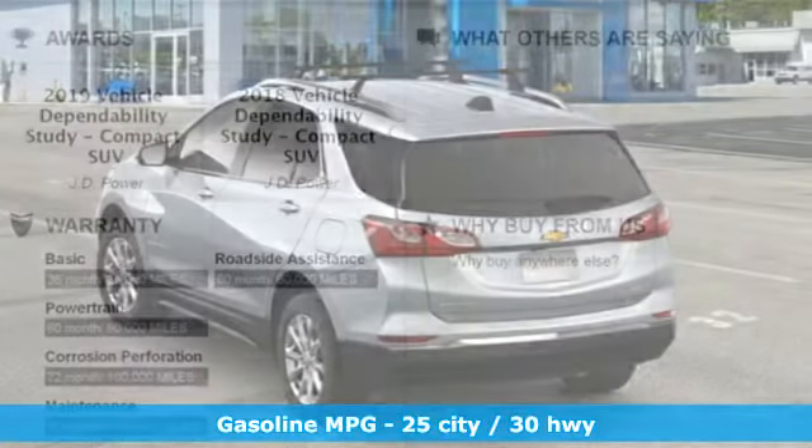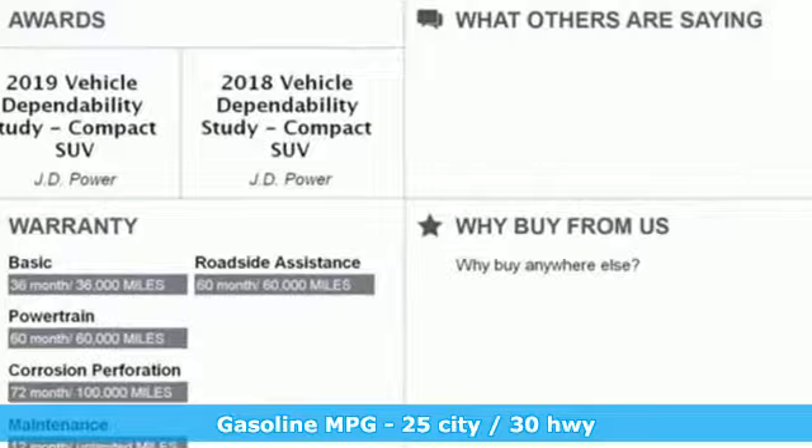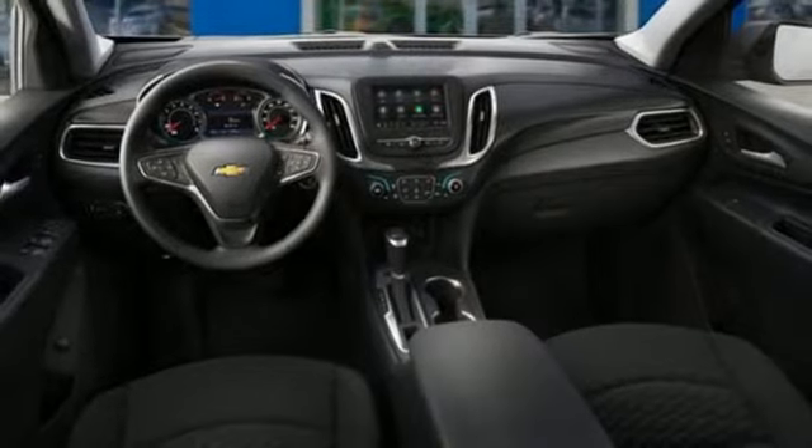Streaming audio. Doors and push-button start proximity key. Dual-zone climate control. Configurable instrument gauges. Smartphone wireless charging. Front heated bucket seats.